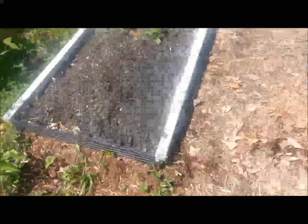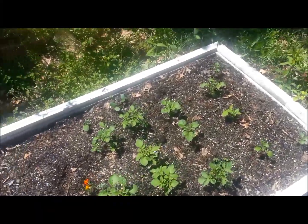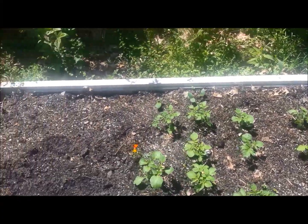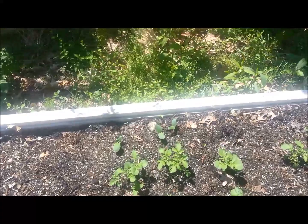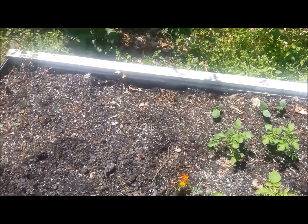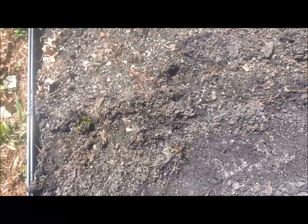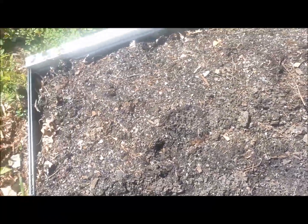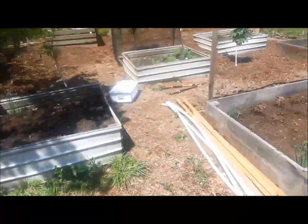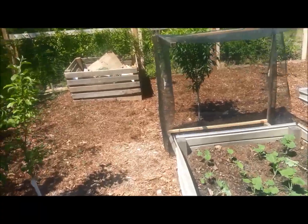In this bed I had some leftover potatoes from my own garden that I planted out here, moved them out here. And also those are the pumpkins that are growing — those three plants. I planted some sweet potato slips, not that many because I didn't have much growing and I don't need a whole lot of sweet potatoes anyway.